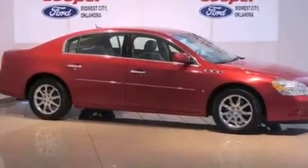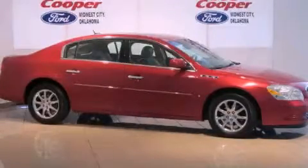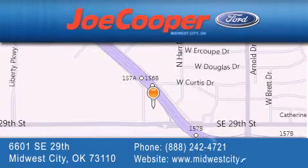Contact us today and schedule your opportunity to see this vehicle in person. Joe Cooper Midwest City Ford is located at 6601 Southeast 29th Street in Midwest City. Our goal is to exceed all of your expectations to ensure that you'll return for future visits.